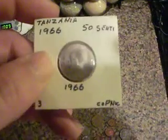So here's what you're going to get in this slot. It's 13 coins in all. These were donated. I'll put a link to the person that donated them in the bottom of this video. Here's Tanzania, 1966.